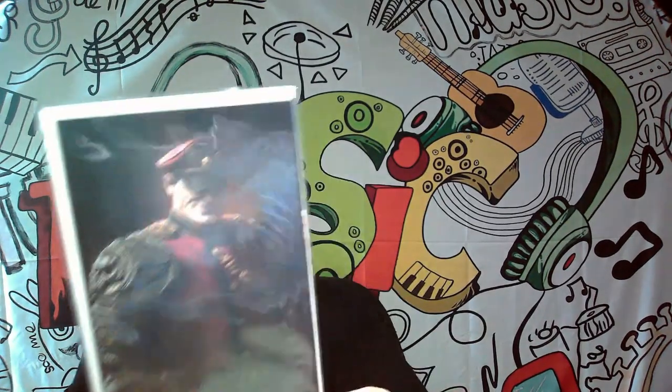Hey everybody, it's Mom and Jay and we are back with another episode of Comic Books Staying or Going. I got another 15 sitting here, we're gonna go through them, we're gonna figure out which ones we're keeping and which ones we're not. We're gonna start off with this one, which I know is a limited edition cover.